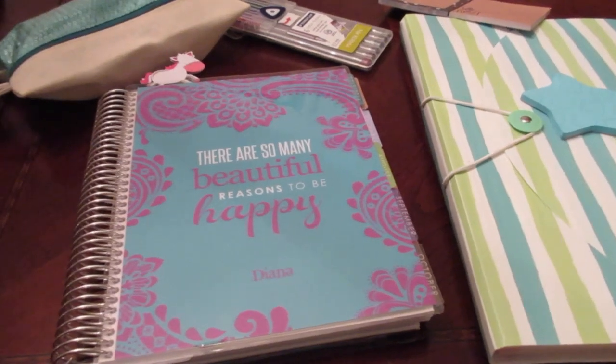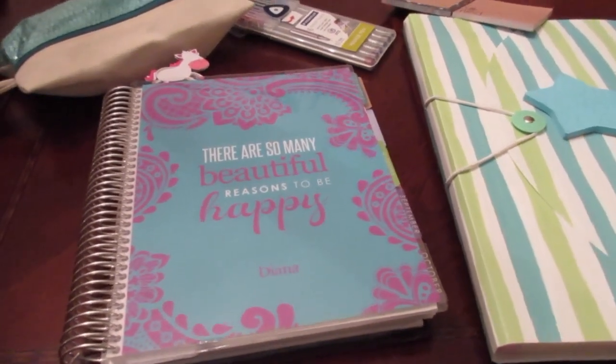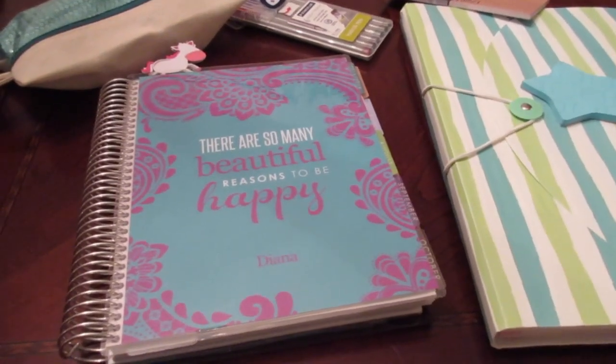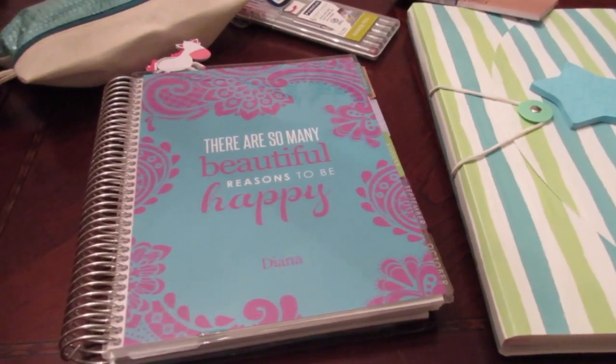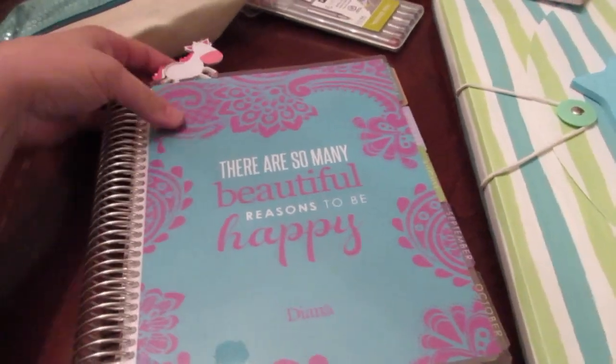Hey guys, it's Di from Be Mommy with Style. I did my first plan with me last week and you guys seemed to enjoy that, so I thought I'd share with you what I'm planning on doing this week. I'm going to try to keep it short and sweet and simple — this is my Erin Condren planner and I'm going to be using this this week.